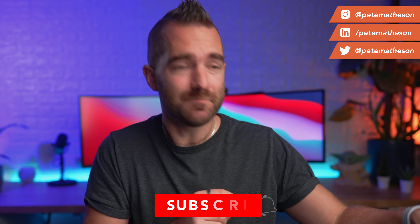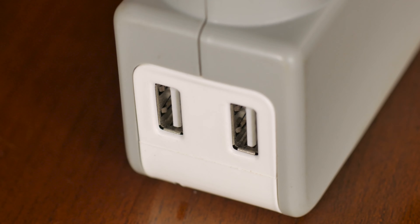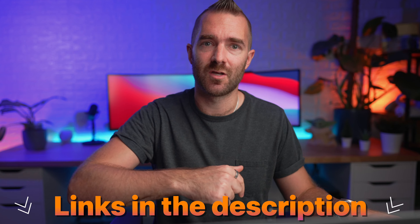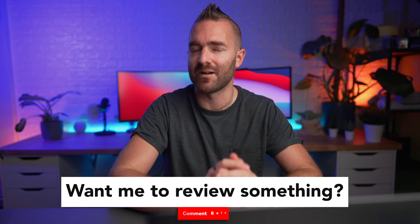Hey, my name is Pete and today we are looking at the best accessories for your Pixel 6 or Pixel 6 Pro — from cases to chargers to battery packs — and I'll be sure to link everything in this video down below. But if you have an accessory that I haven't covered and want me to review, head down to the comments and let me know. Maybe I'll check them out for the next video.